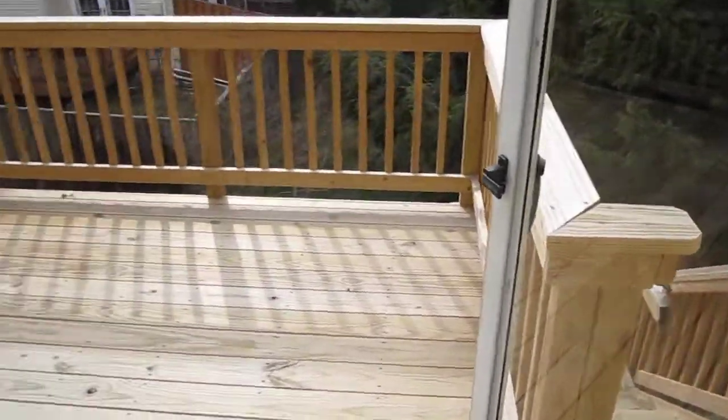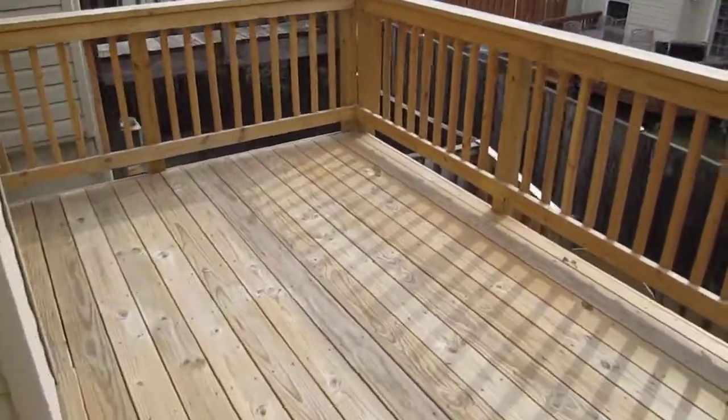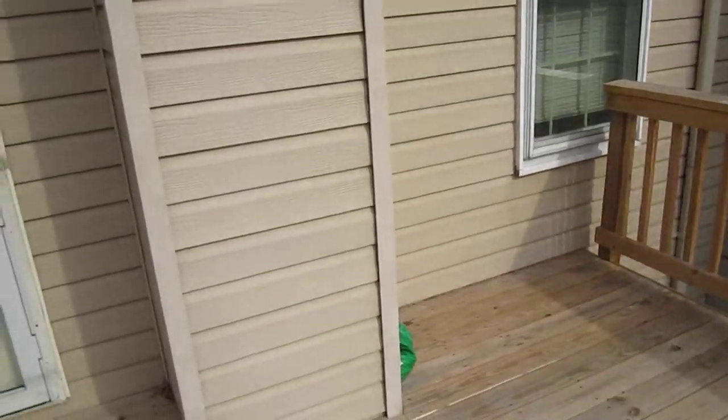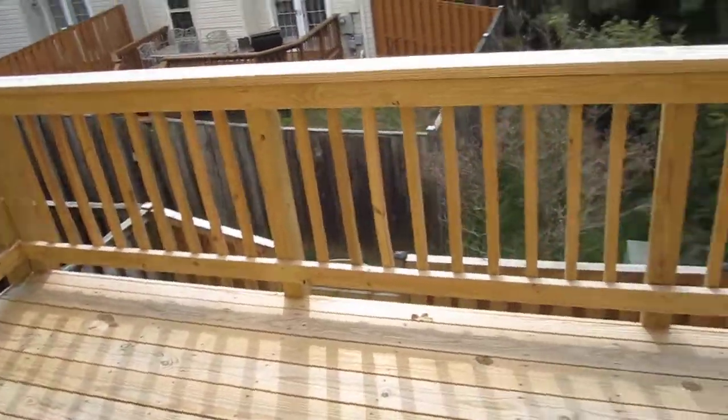Back deck. It's elevated. Decent size — definitely room for a grill, a smoker, a table, some chairs.